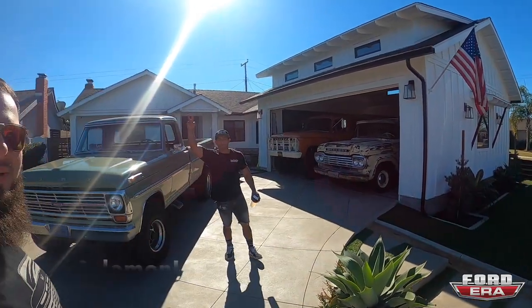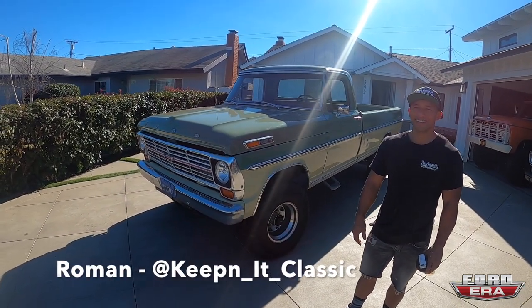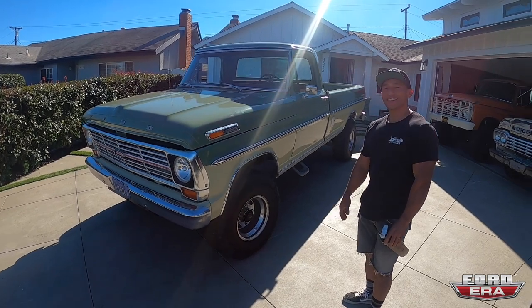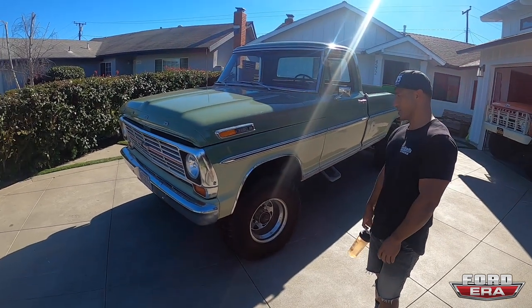What up everybody, welcome back to another episode of What the Truck. We're over here — I came to visit Roman. Keeping it classic. You guys probably know him, but you probably don't know this truck because this truck's been on the DL. If you're seeing this video it means it's not on the DL anymore. Roman was like, 'Bro, don't tell nobody about this truck.' So we have to show everybody. What the truck, guys!